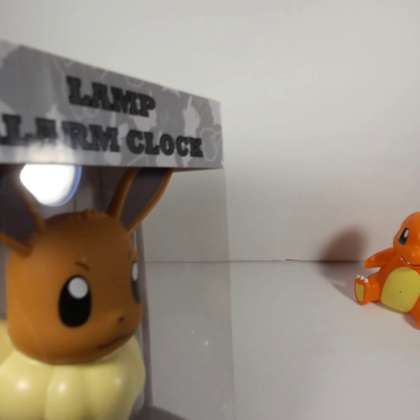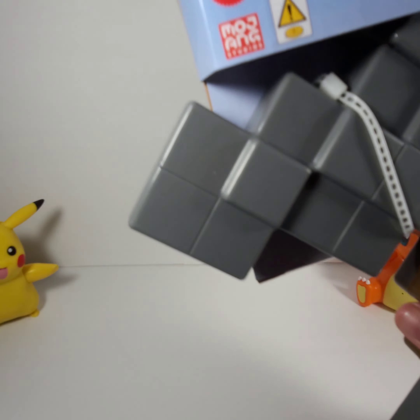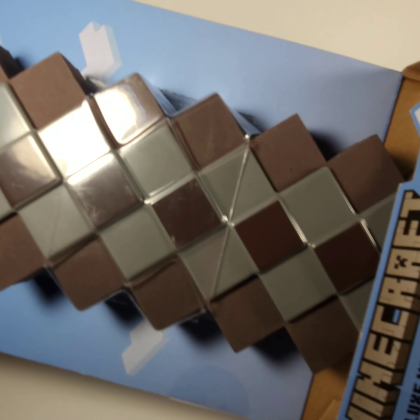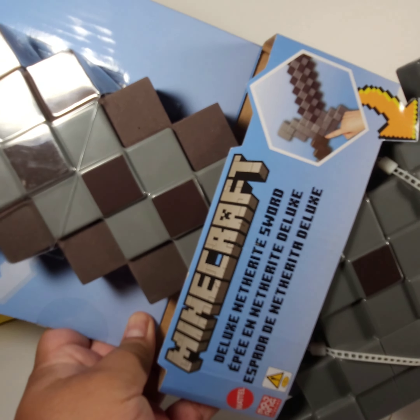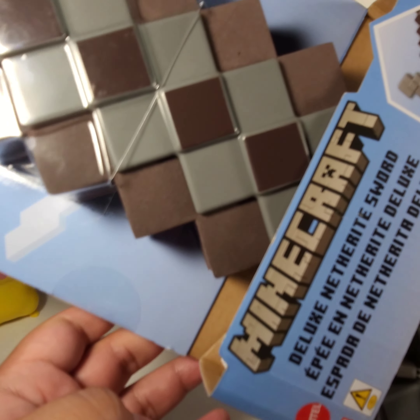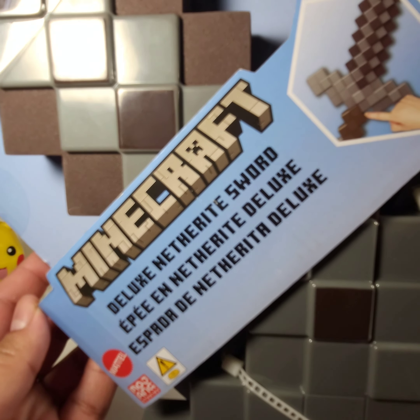Let's go with the other items. This next item is from Ross — it's a Minecraft netherite sword. I'm not sure how to pronounce it, but it's basically a sword. You press a button — there we go.